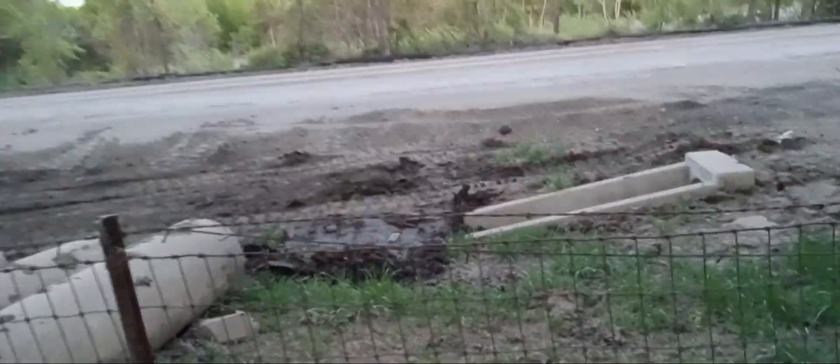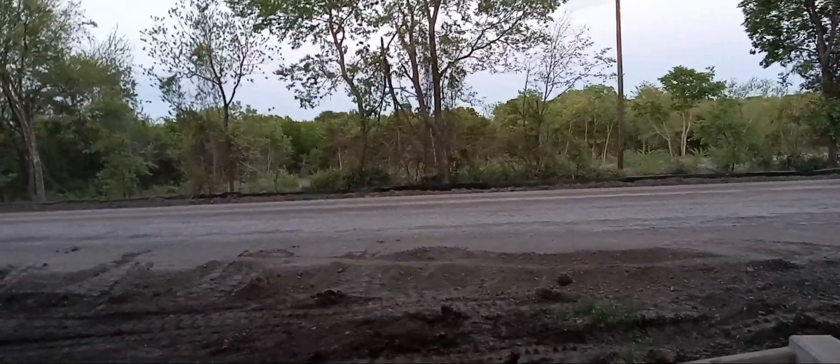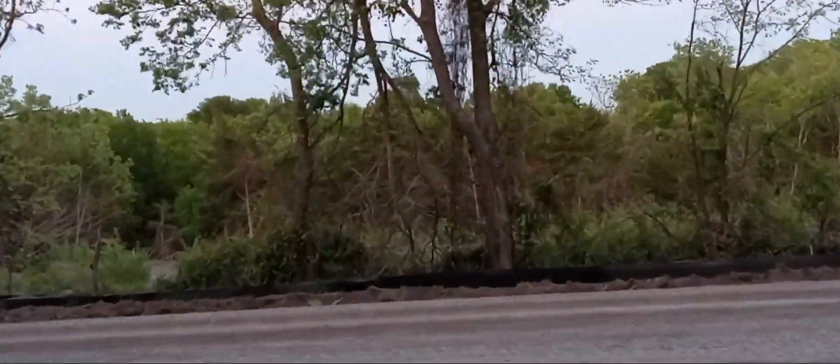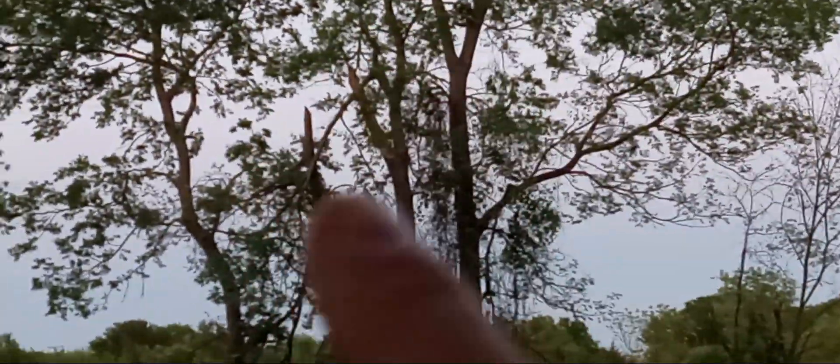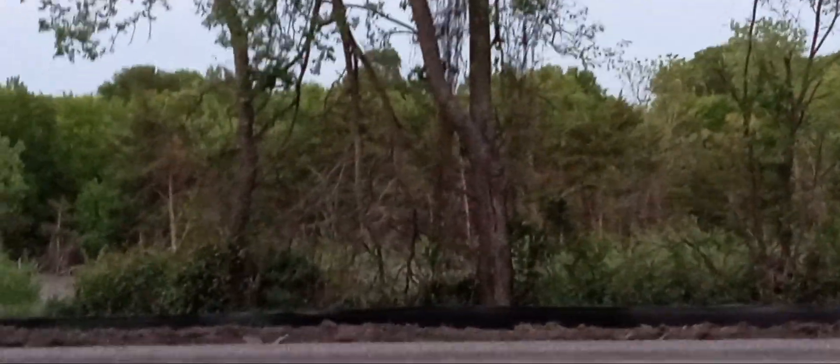Alright guys, this is Southern Sasquatch and Dog Man. Check it out. I want y'all to see this blind that they made. I've been watching this for like 10 days. First I told y'all the branch was broke — you can see it right there, it's broke. It was broke backwards and it's been slowly put into this perfect spot between two trees.